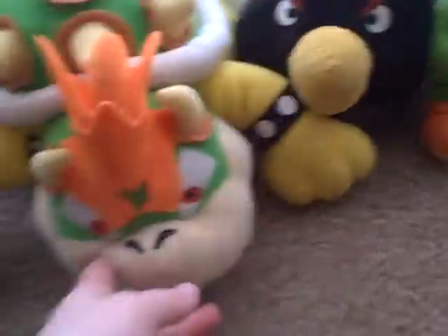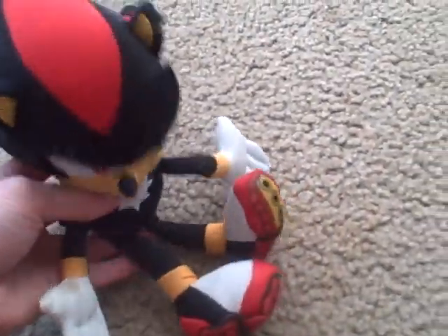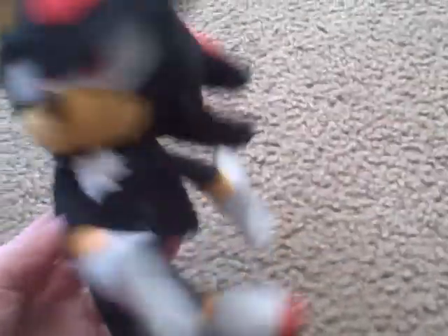We only found a few pieces, so we'll put him over here. Next we have Shadow the Hedgehog — not the best Shadow, but you might have seen him in our movies too. We got him for Christmas 2013. His shoes are white and red, and he's black and red and white.